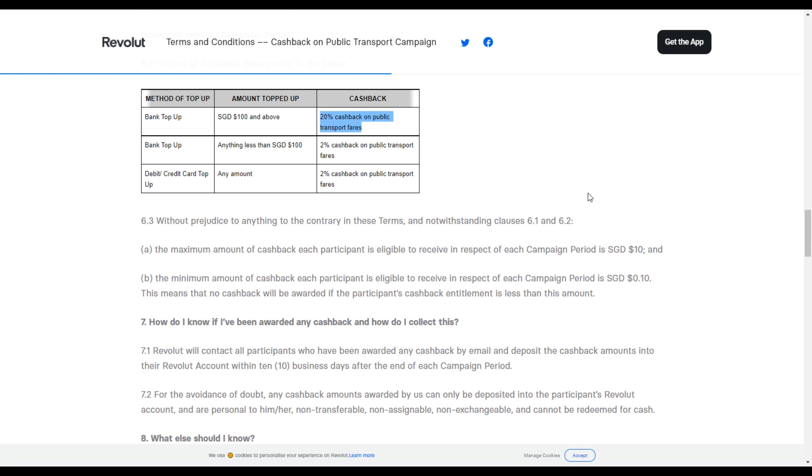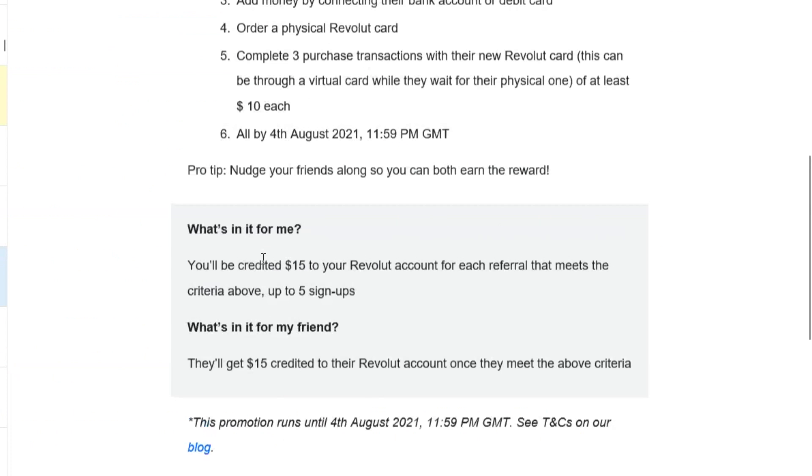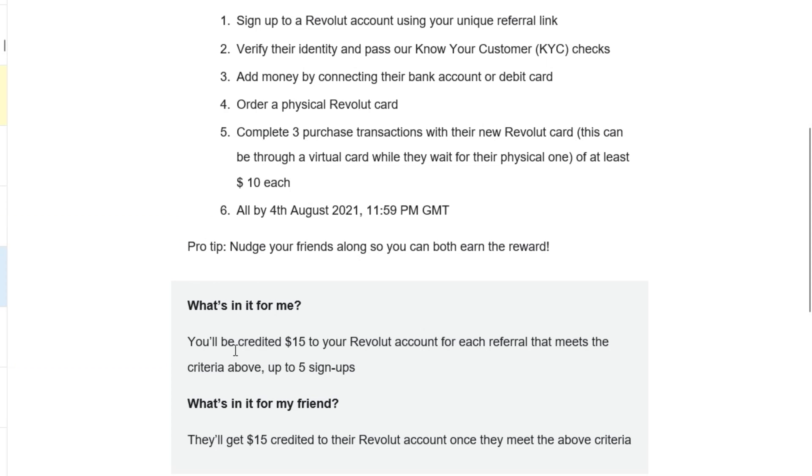Other than getting cashback for public transport, if you sign up for a Revolut card using the referral link in my description box below, you guys can get $15. To get this $15 is very simple. You just have to sign up an account with my referral link, follow the KYC checks, add some money into your Revolut card using your bank account or debit card, and then order the physical Revolut card.